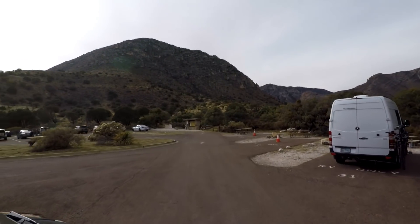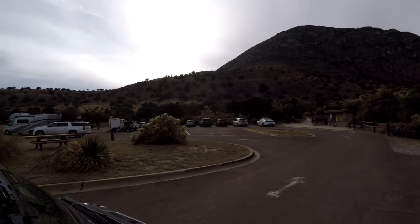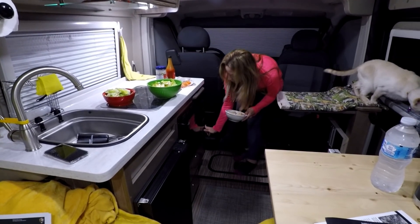There's no hookups at the campground and there is very limited generator hours. But we don't have a generator — we're traveling in Parky, and Parky is a lithium coach, so we've been blow drying and microwaving to our hearts' content.